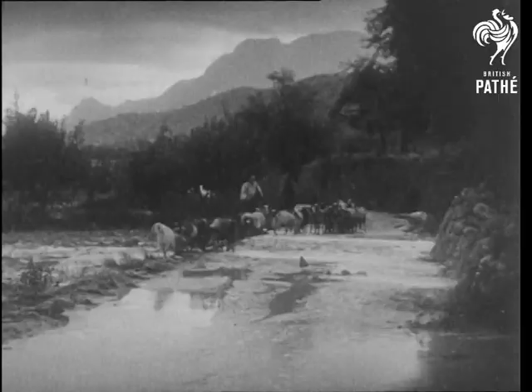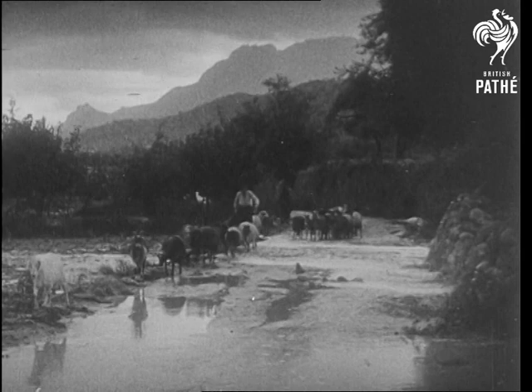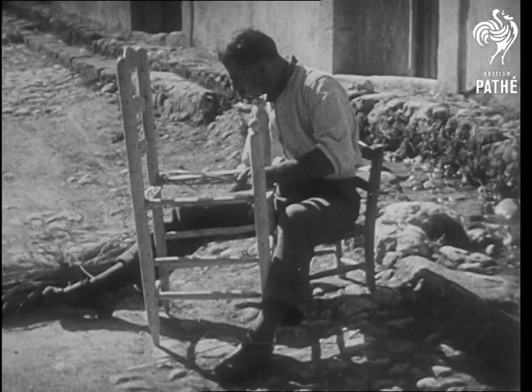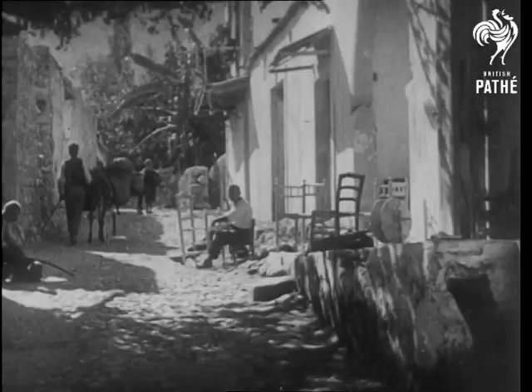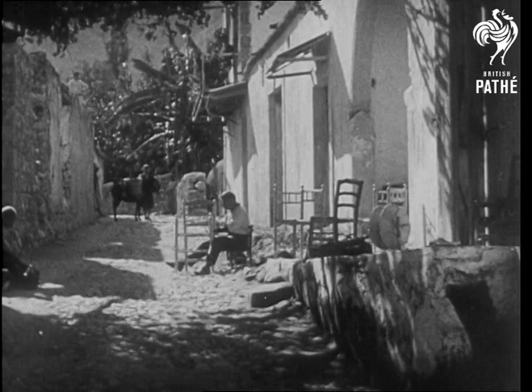We'll hold the picture still for a few seconds for you to see the scene better. In winter, when it does rain in Cyprus, it may rain so heavily that the roads flood. These floods are carried off in the towns by deep gutters, like the one behind the man. All the year round it's warm enough to work out of doors. In this scene, you can see again how strong the sunshine is.